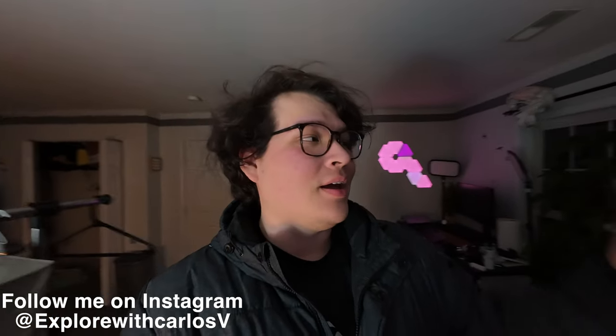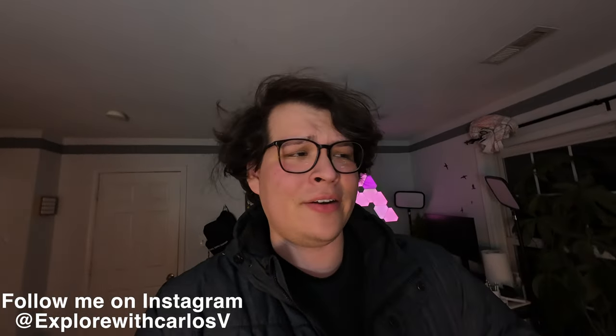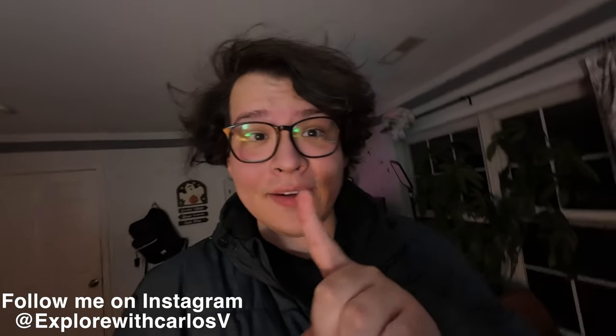Hey everyone, my name is Carlos and tonight we're going to do something really dumb, but I felt like it was a good idea when I thought about it, so we'll see how it goes. I just want to announce real quick — tomorrow I'll be posting my Ionic 5 review video, but for tonight we're going to have fun.